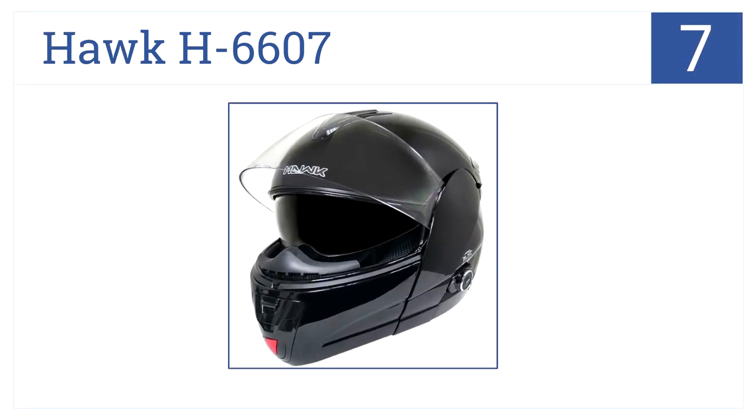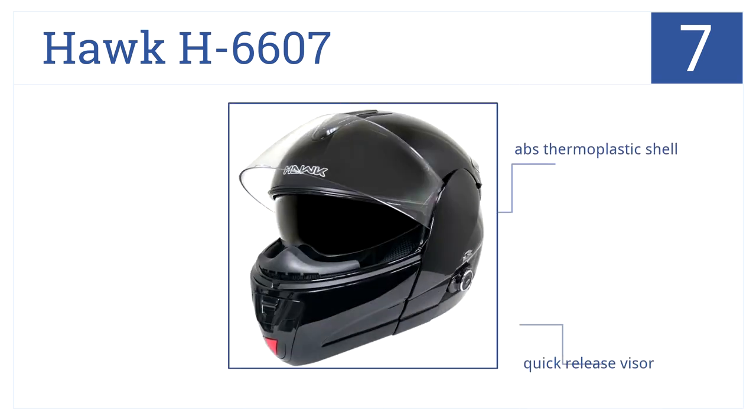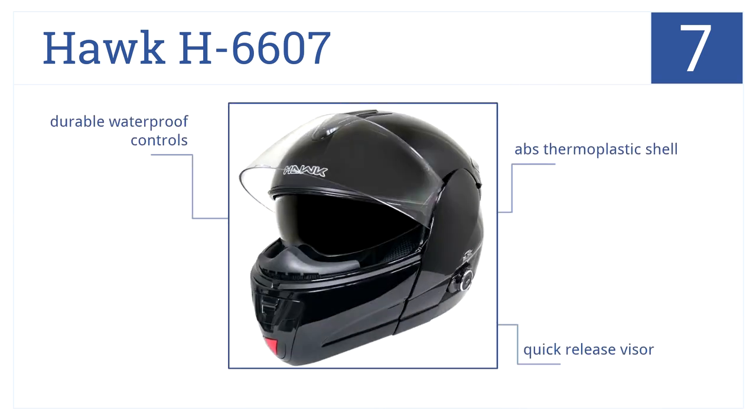At number 7, the entire front area of the Hawk H6607 folds up, so you can choose from open-face or covered-face riding, depending on your mood. It has an ABS thermoplastic shell, a quick-release visor, and durable waterproof controls.